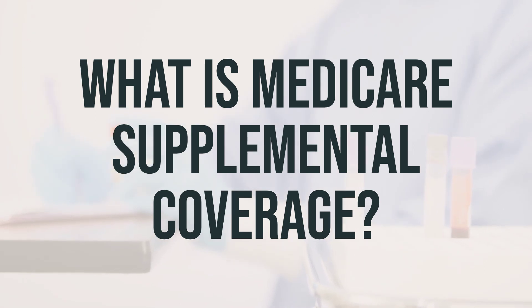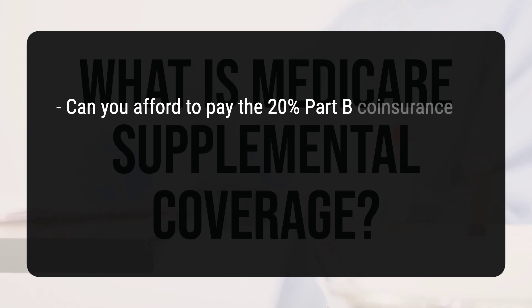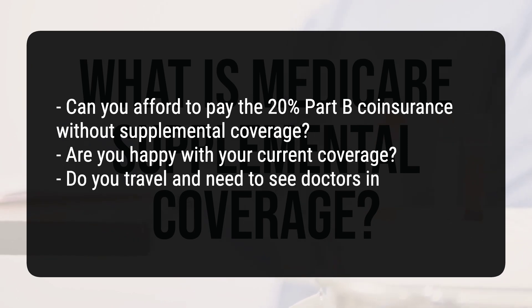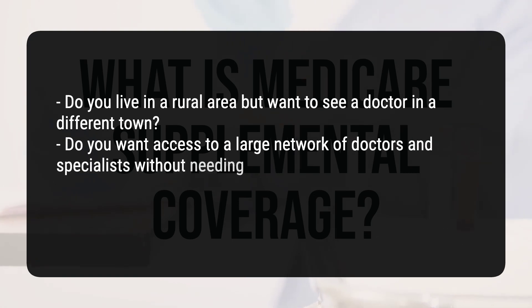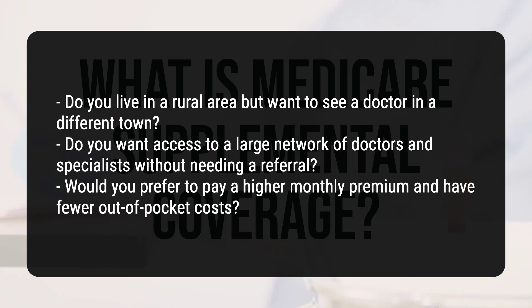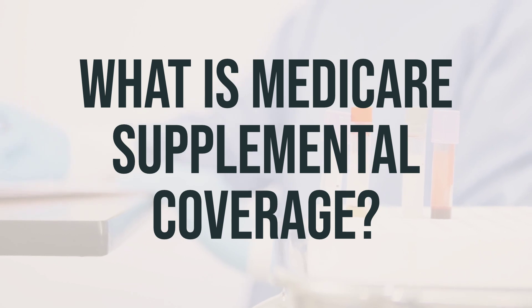You need to sign up for both Part A and Part B to purchase one of these policies. Some things to think about when deciding if a supplemental plan is right for you: Can you afford to pay the 20% Part B co-insurance without supplemental coverage? Are you happy with your current coverage? Do you travel and need to see doctors in another state or country? Do you live in a rural area but want to see a doctor in a different town? Do you want access to a large network of doctors and specialists without needing a referral? Would you prefer to pay a higher monthly premium and have fewer out-of-pocket costs? Supplemental insurance usually doesn't cover prescription drugs, vision, hearing, dental, or fitness services. And while you can't have both Medigap and Medicare Advantage at the same time, you can use a supplemental plan along with a Medicare Part D drug plan.